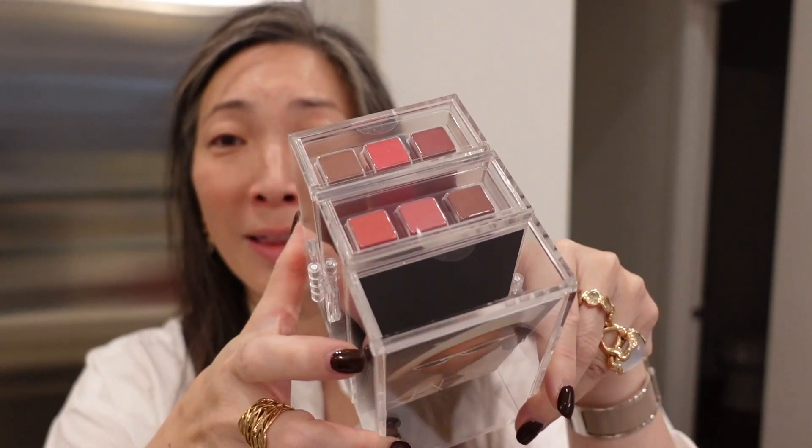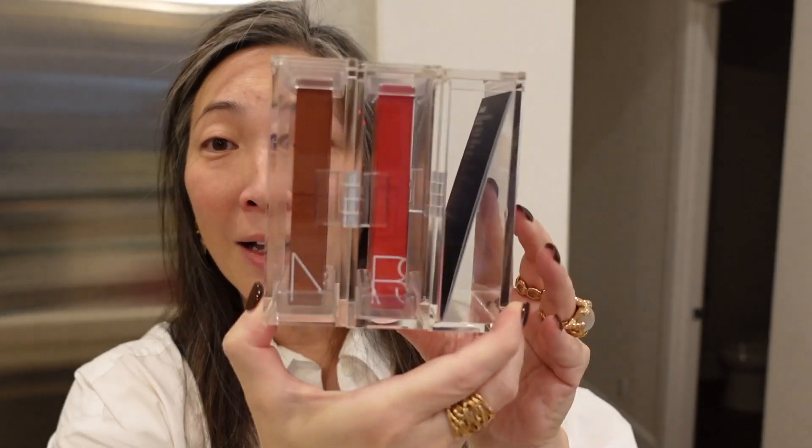Next up I got this box — I believe it's from NARS, that looks like the NARS font. The NARS packaging is always so incredible. So these are all a whole bunch of lip products, and it swings open — how neat.